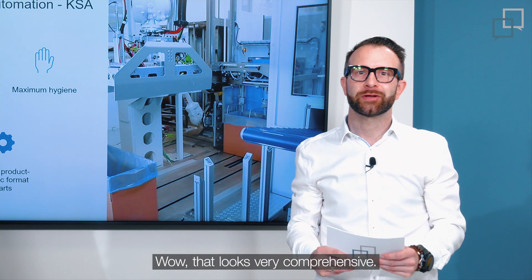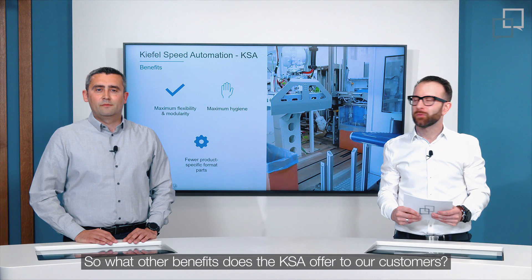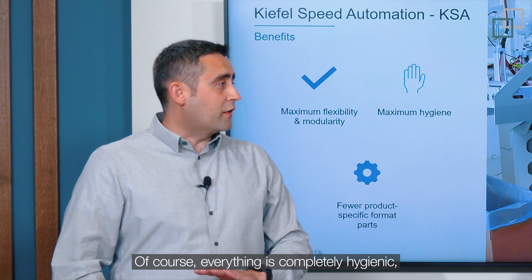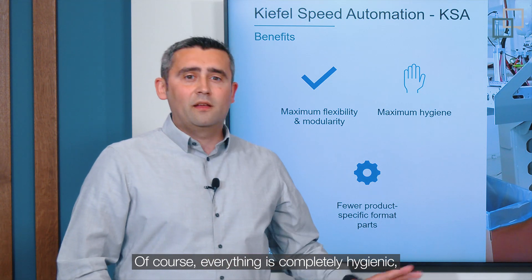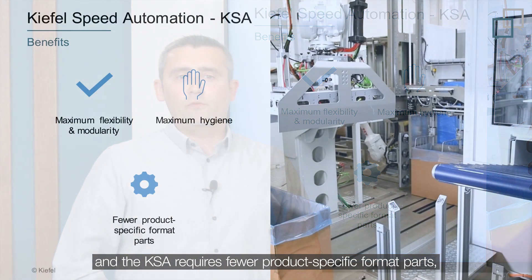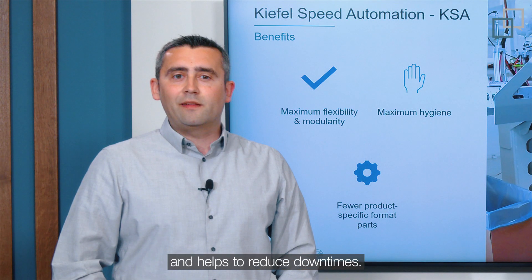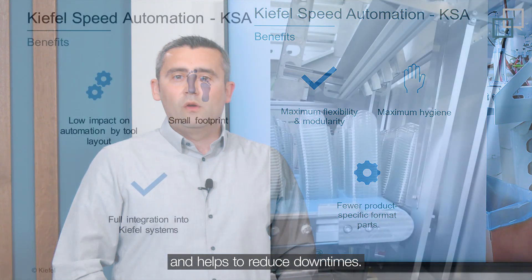Wow, that looks very comprehensive. What other benefits does the KSA offer to our customers? Of course, everything is completely hygienic. The KSA requires fewer product-specific format parts, which in turn offers maximum flexibility in product design and helps to reduce downtimes.